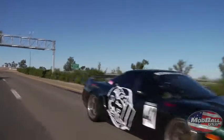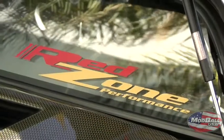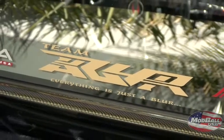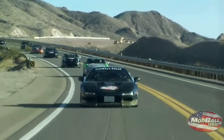But other than that, racing for Memphis Car Audio and Red Zone Performance, as well as my team, Team Blur, representing NorCal and SoCal. That's pretty much it. Thanks, guys.